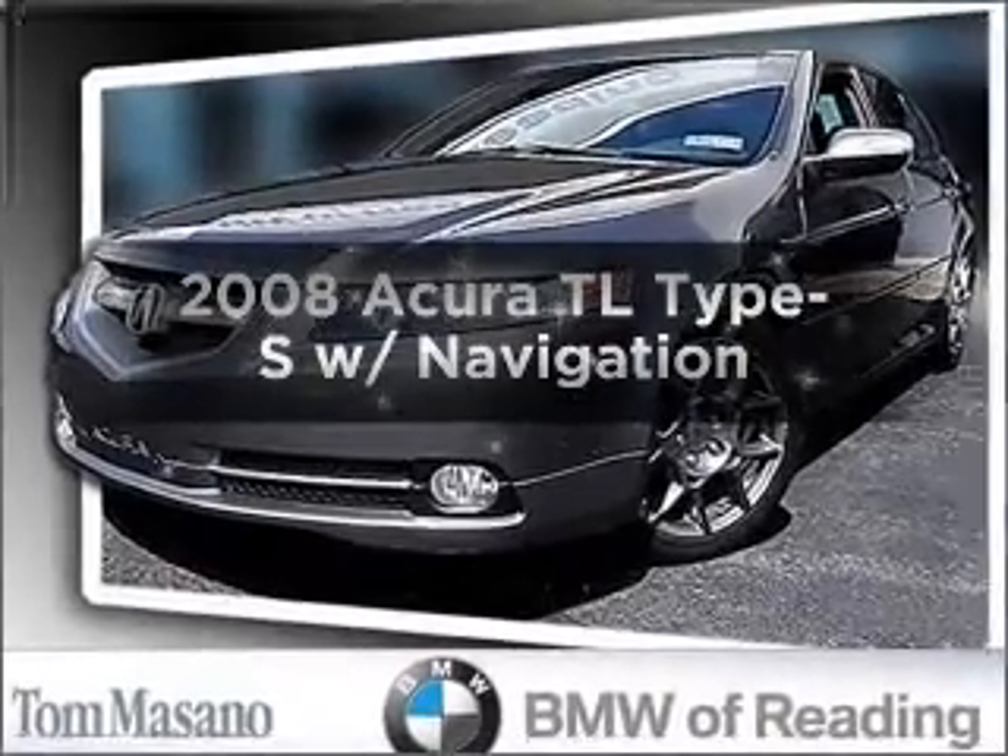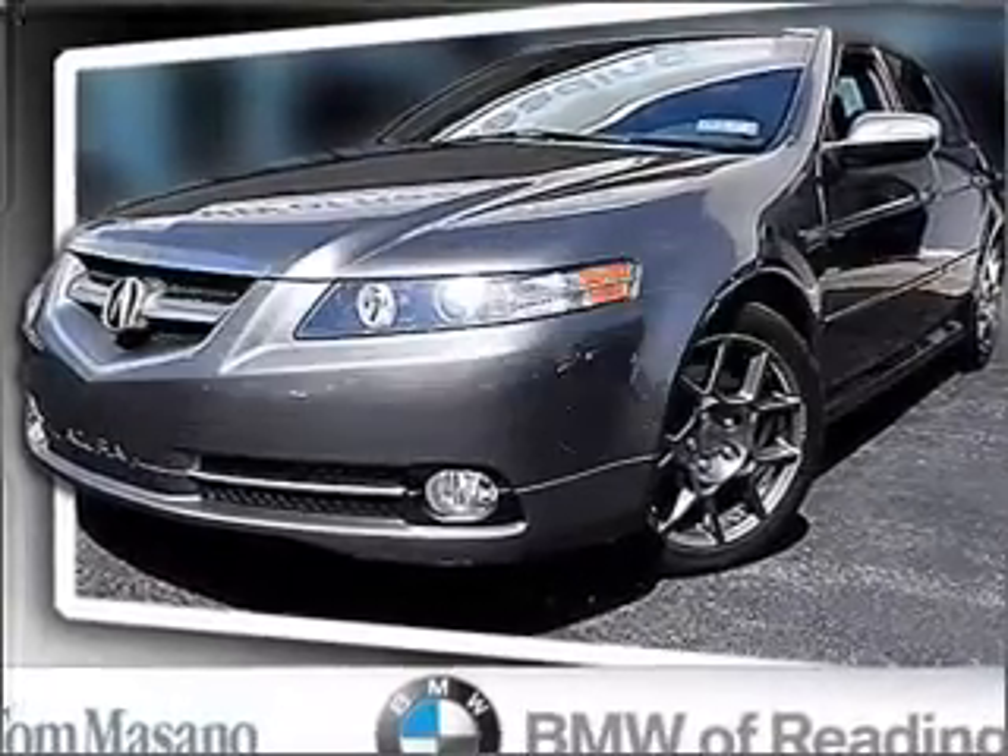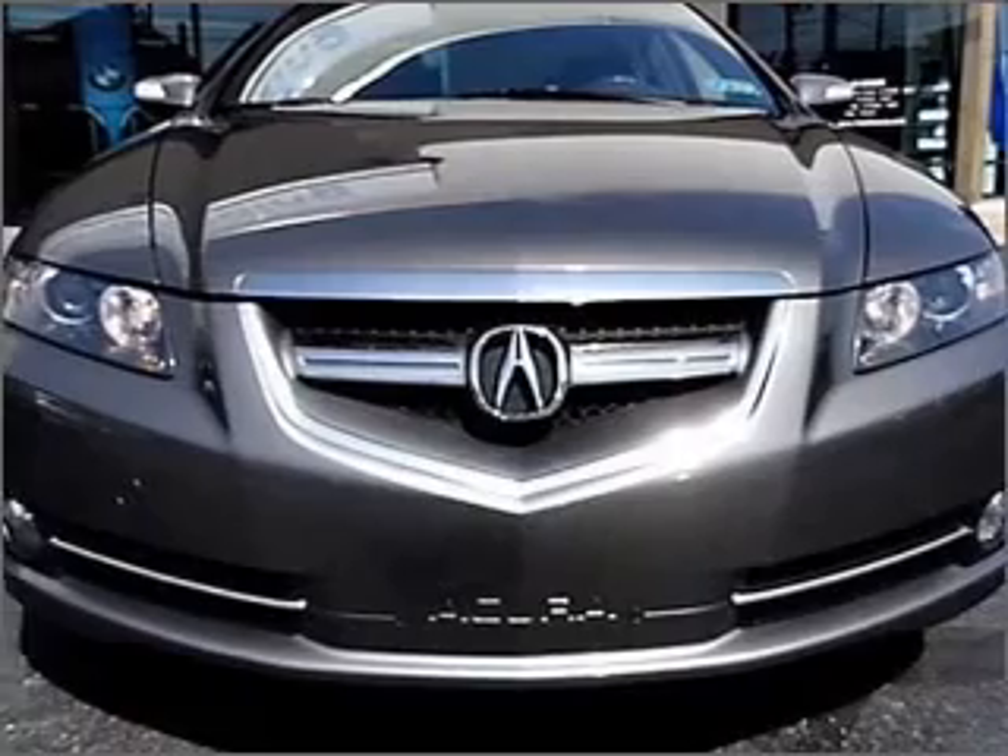Get noticed in this 2008 Acura TL. If you're looking for a first-rate auto, this one could be yours today.